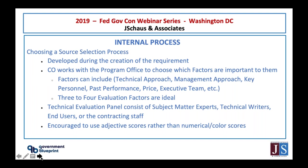You can find the evaluation factors in Section M. If they use the uniform contract format, it would be Section M. If not, it would be listed somewhere else — you can just do a Control-F and find 'evaluation.' This is how the government is evaluating proposals.